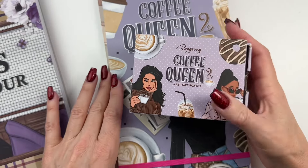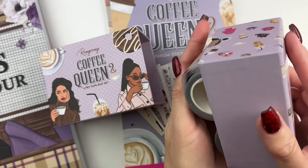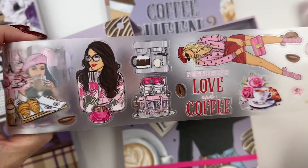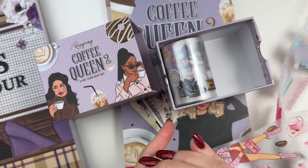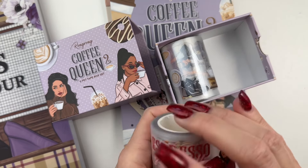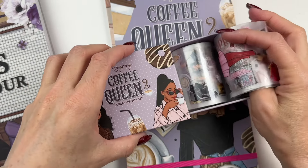She has sticker books and pet tapes in the collection. This is absolutely gorgeous. One of my all-time favorites — look how cute the stickers and the pet tapes are. Coffee Queen is definitely in my top three favorite collections from Rongrong.